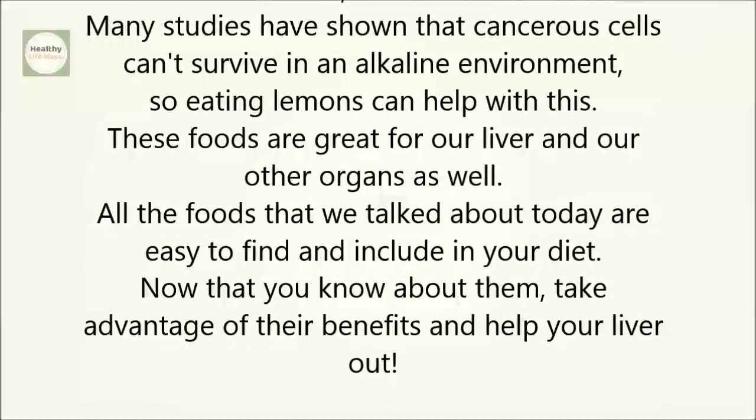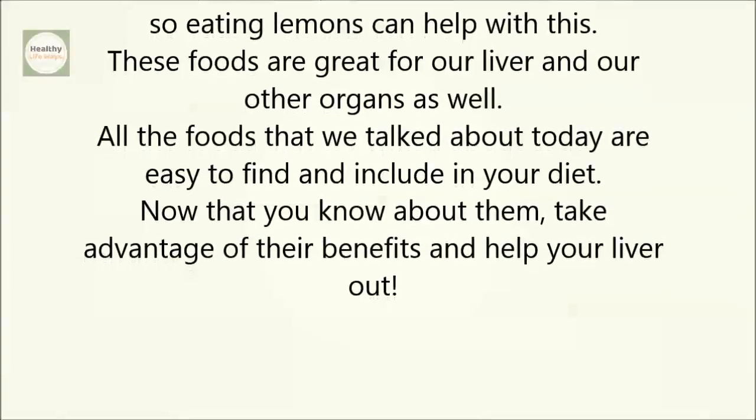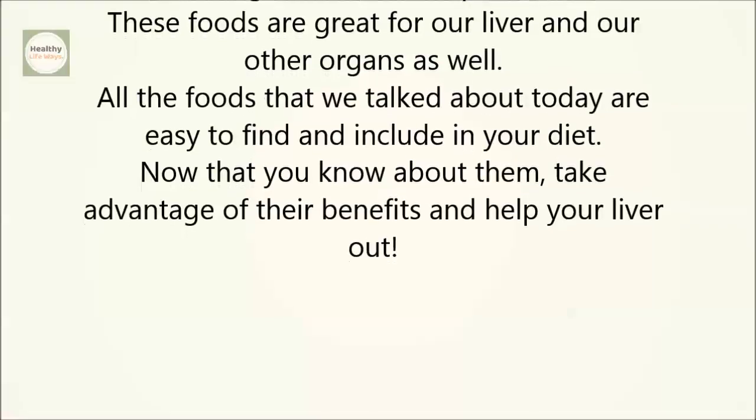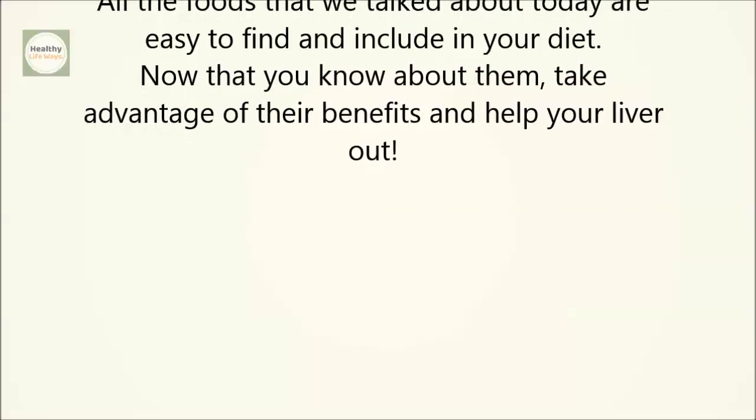These foods are great for our liver and our other organs as well. All the foods that we talked about today are easy to find and include in your diet. Now that you know about them, take advantage of their benefits and help your liver out.